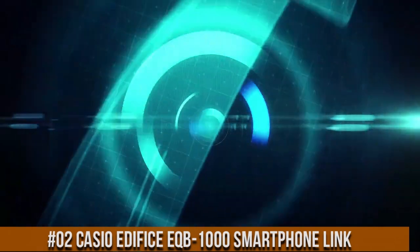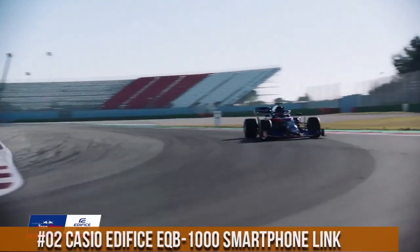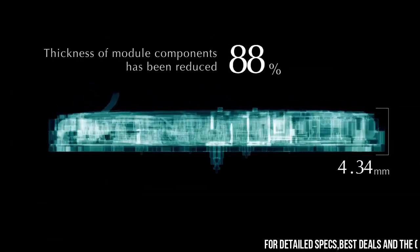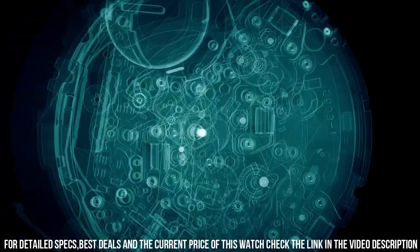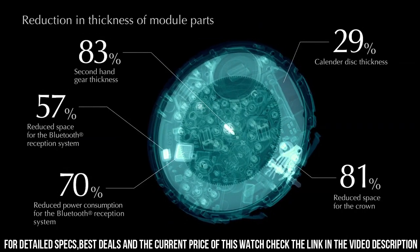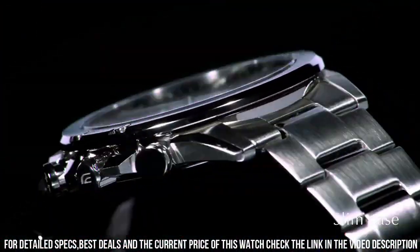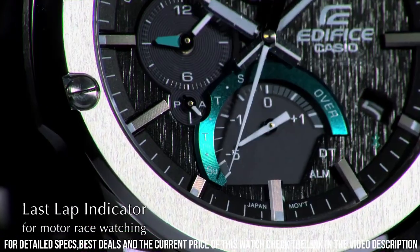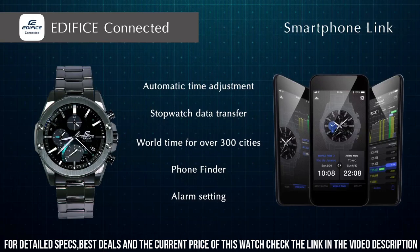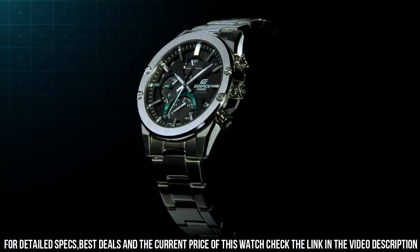Number 2: Casio Edifice EQB-1000 Smartphone Link. Excellent timepiece. Tough solar powered. Mobile link via Bluetooth wireless linking. Dual time with home city time swapping. One-second stopwatch with measuring capacity 23 hours 59 minutes 59 seconds. Flyback function. Direct timing start from timekeeping mode. Daily alarm. Power saving mode. Full auto calendar to year 2099. Date display and day indicator. Regular timekeeping: analog, three hands. Accuracy: plus or minus 15 seconds per month. Battery operating time: five months or nineteen months on rechargeable battery. Module 5604.